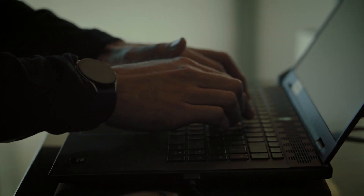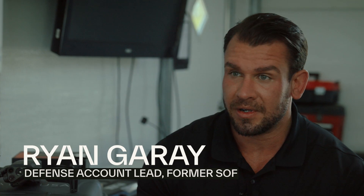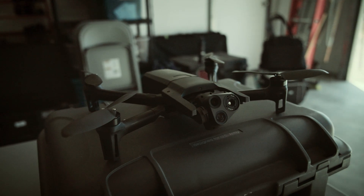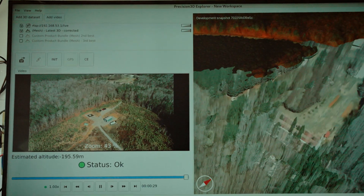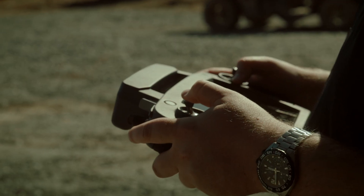The battlefield has changed over the years dramatically. Now it's about how we can provide more data into the operator's hands. We need to leverage technology, and the operators want to leverage technology to the best of their ability. So we need to give them the best technology to do so.